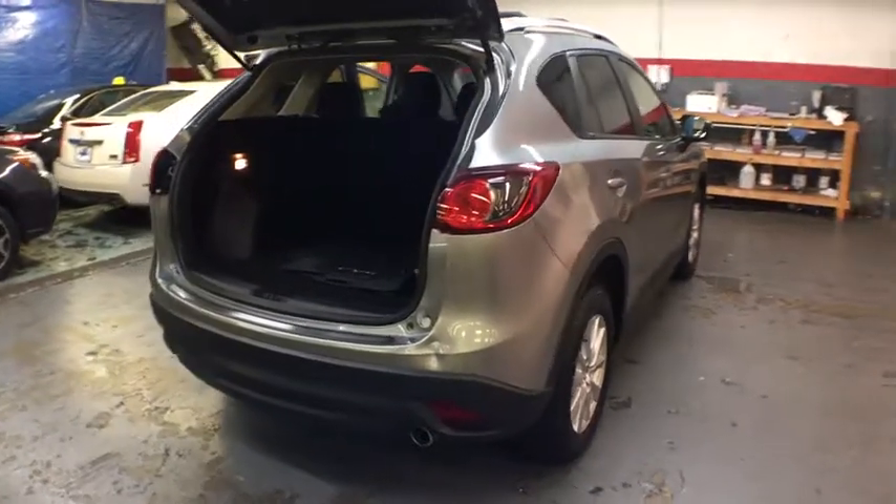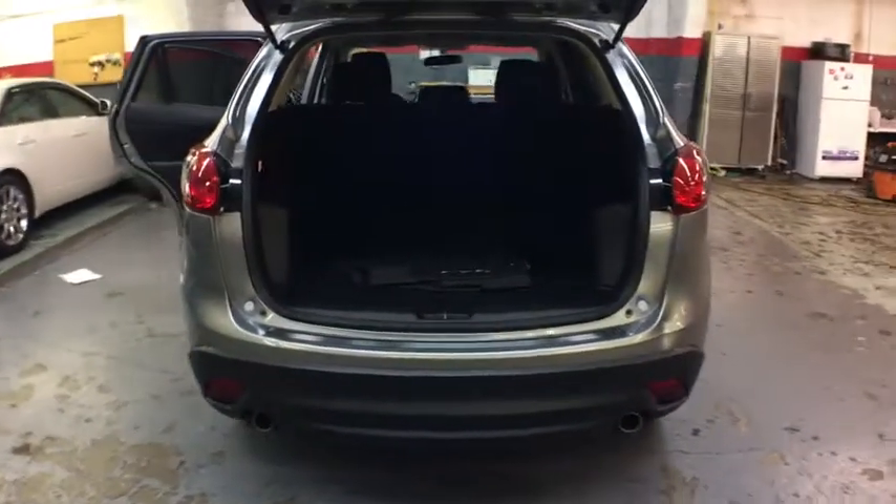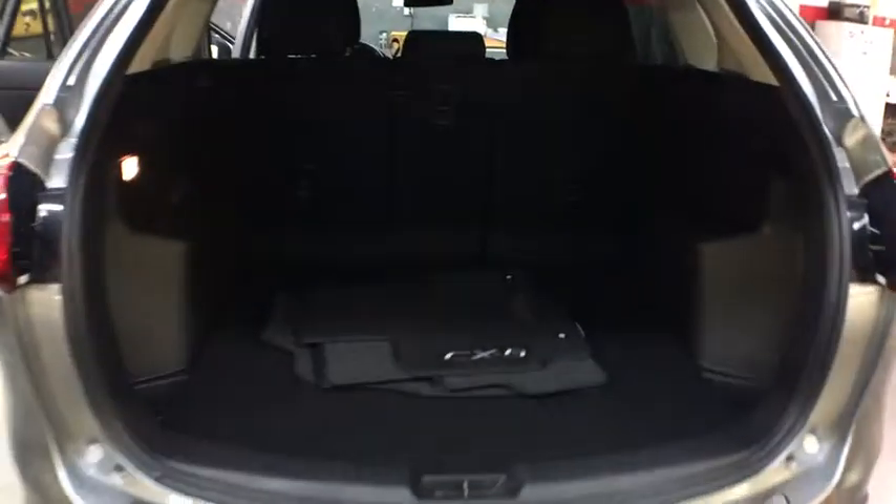This vehicle has less than 25,000 miles. Here are some of this vehicle's great options: backup camera, keyless entry, leather-wrapped steering wheel.